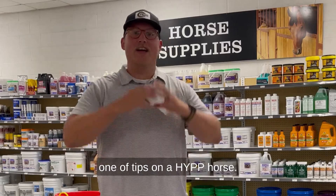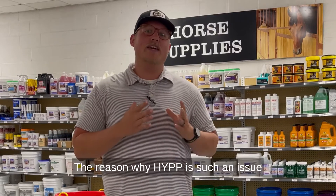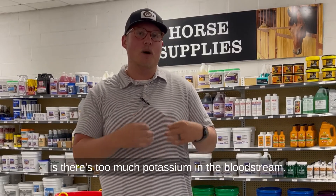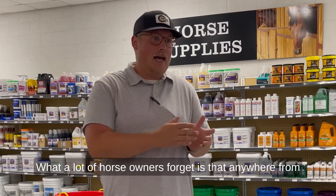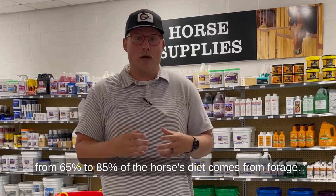Hello and welcome to Steve's Horse Show, part one of tips on an HYPP horse. The reason why HYPP is such an issue is there's too much potassium in the bloodstream. What a lot of horse owners forget is that anywhere from 65 to 85% of the horse's diet comes from forage.